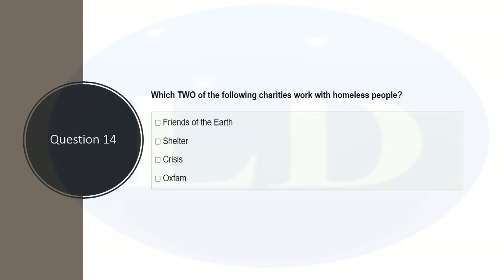Which two of the following charities work with homeless people? This is a common-sense question. Friends of the Earth is more of an environmental charity. Shelter — the word itself means a place where you stay or live — is linked to homeless people. Crisis — homeless people are in crisis. Oxfam is the other option. The correct answer is Shelter and Crisis.